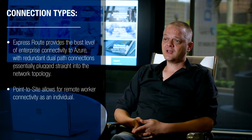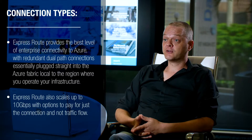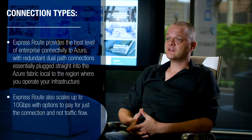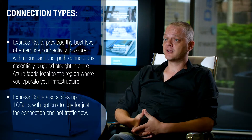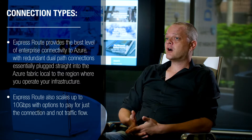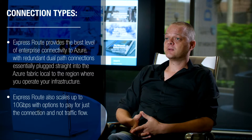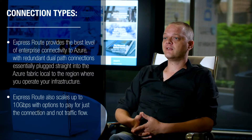ExpressRoute provides the best level of enterprise-level connectivity to Azure with redundant dual-path connections, essentially plugged straight into the Azure fabric through your service provider, local to the region where you operate your infrastructure. ExpressRoute also scales up to 10 gigabits per second with options to pay for just the connection and not traffic flow.